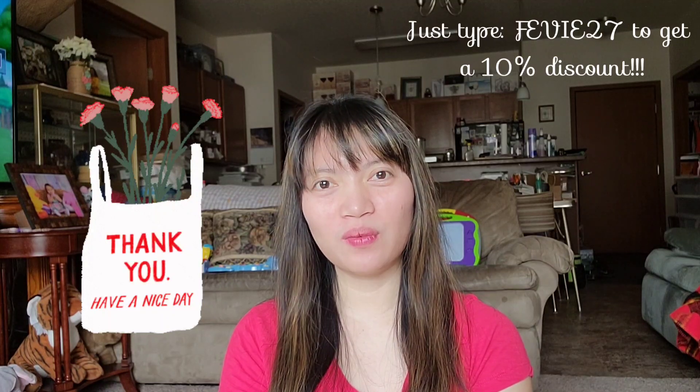So that's it, guys! If you want to purchase the products I showed you from YesStyle, to get a 10% discount you can use my code FEBIE27 — all capital letters — to get the discount. Hope you liked my video! Don't forget to give me a thumbs up, and if you haven't subscribed to my channel, please do subscribe and hit the bell button so you get notified every time I upload a new video. Bye!